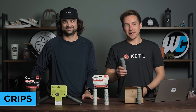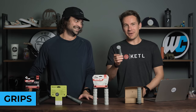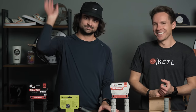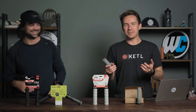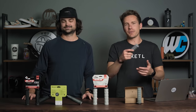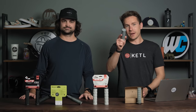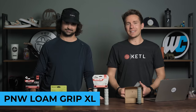The grips category — what you actually put your hands on — from fifth best-selling to first. We're going five to one. In number five: the PMW New Loam grips in XL. PMW came out with the Loam and people loved it so much they wanted a bigger version, so they came out with the Loam XL — a little bit thicker, a little bigger diameter.